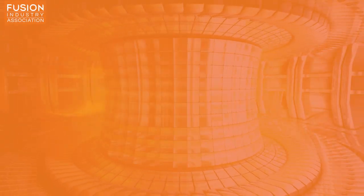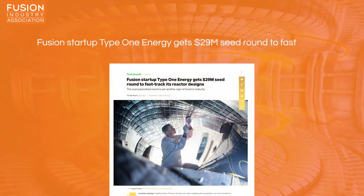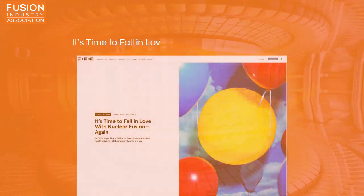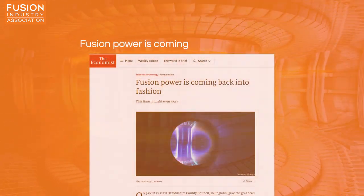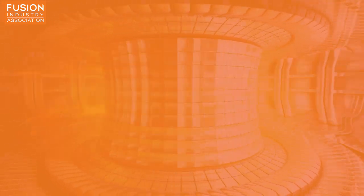Stories today include: one, Fusion Startup Type 1 Energy gets $29 million seed round to fast track its reactor designs; two, it's time to fall in love with nuclear fusion again; three, can nuclear fusion power the future; four, fusion power is coming back into fashion. And as always, I'll have some bonus stories at the end for you.